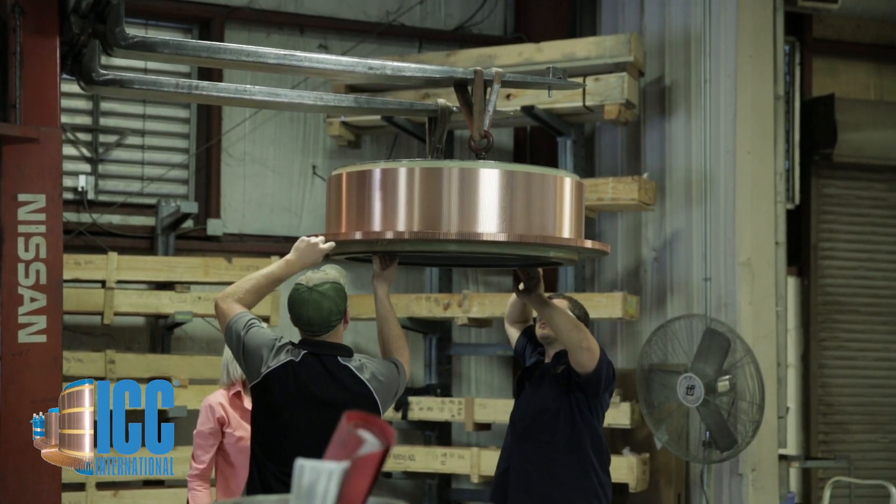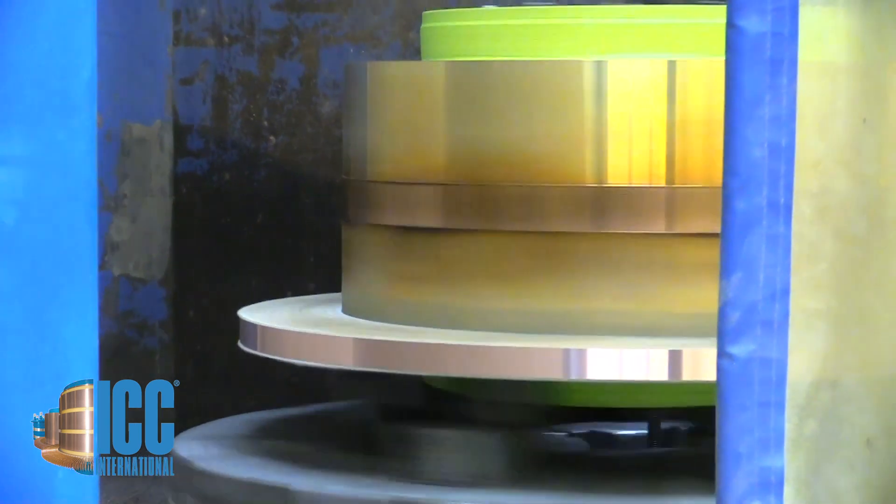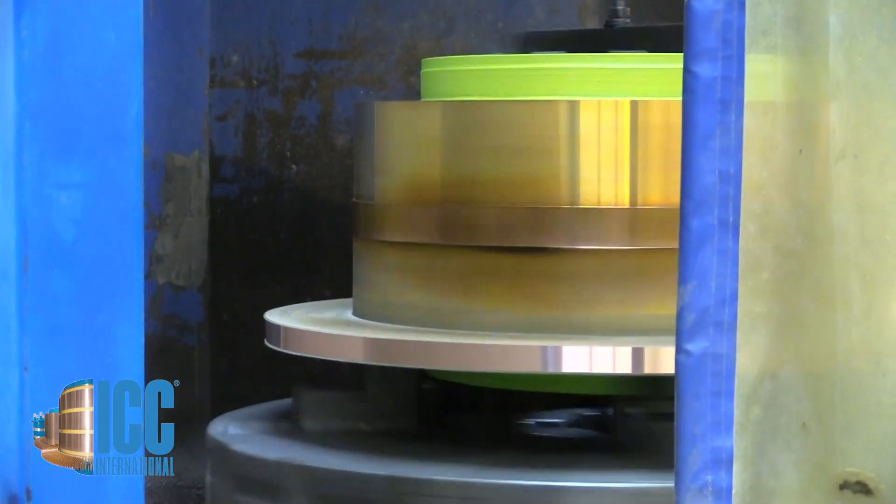DC motors today are in overall decline, but where they are still used, they are used because they are uniquely suited to those applications. Higher power density, low inertia, and higher speed ranges continue to make DC motors the right choice in many situations.